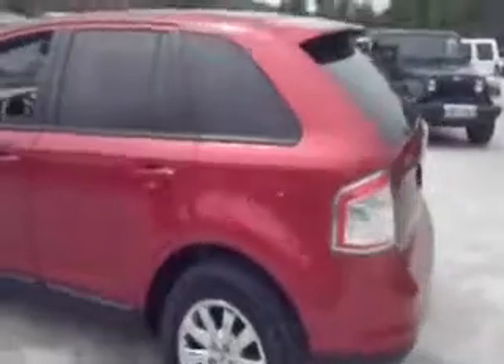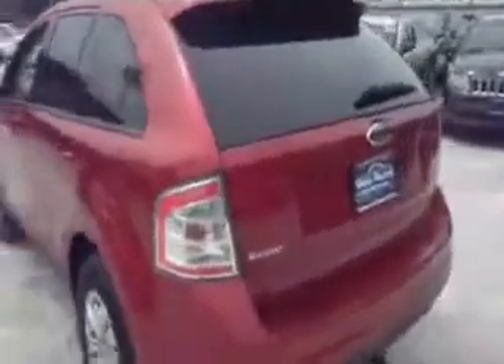Going down the side, you're going to find 18 inch chrome rims with good tread on the tires. Around in the back, you're going to have rear parking sensors. This is your SEL all-wheel drive badging.